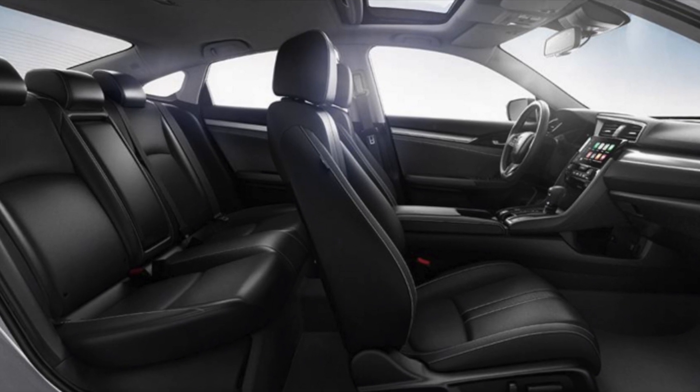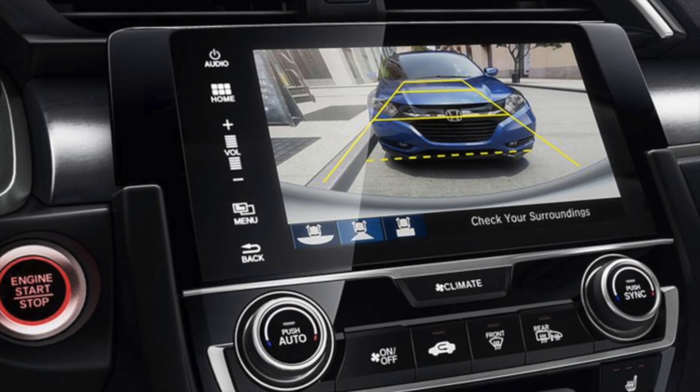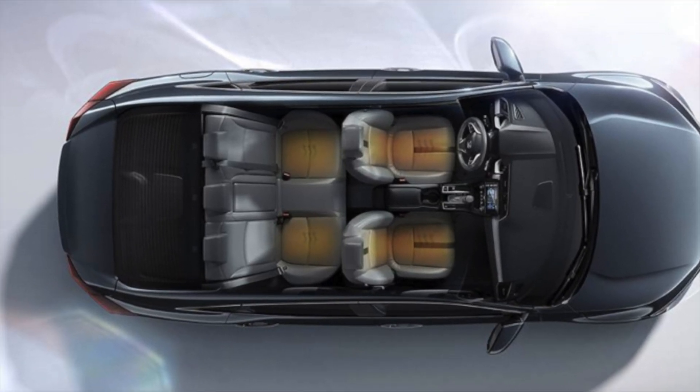The new Civic has 158 horsepower, available rear heated seats, over 15 feet of trunk space, and smart airbags to keep the whole family safe.